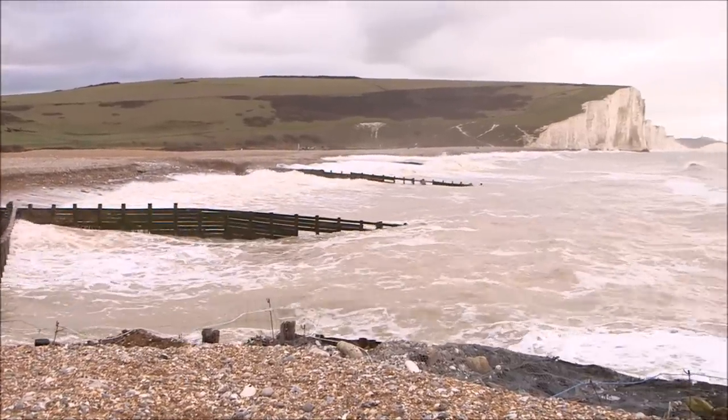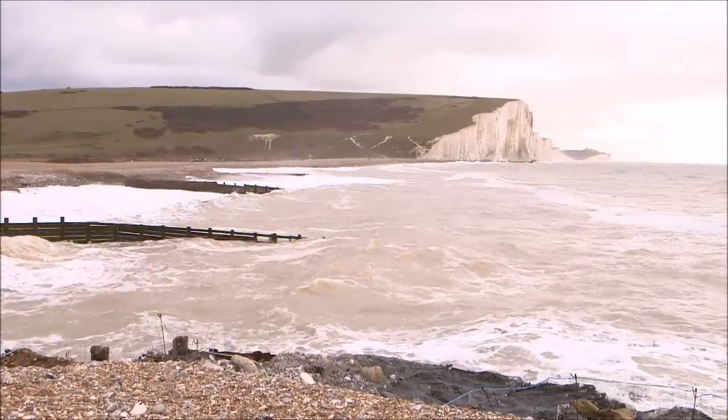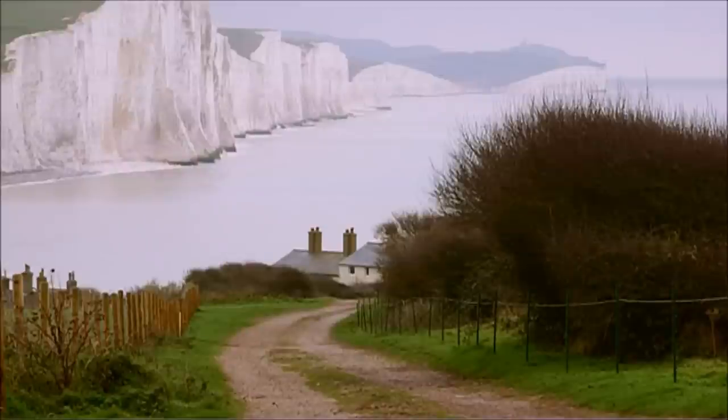Residents accept they're fighting a losing battle and that at some point the sea will claim the cottages. But if they can raise enough money to preserve them for another 50 years, they say it's worth it.